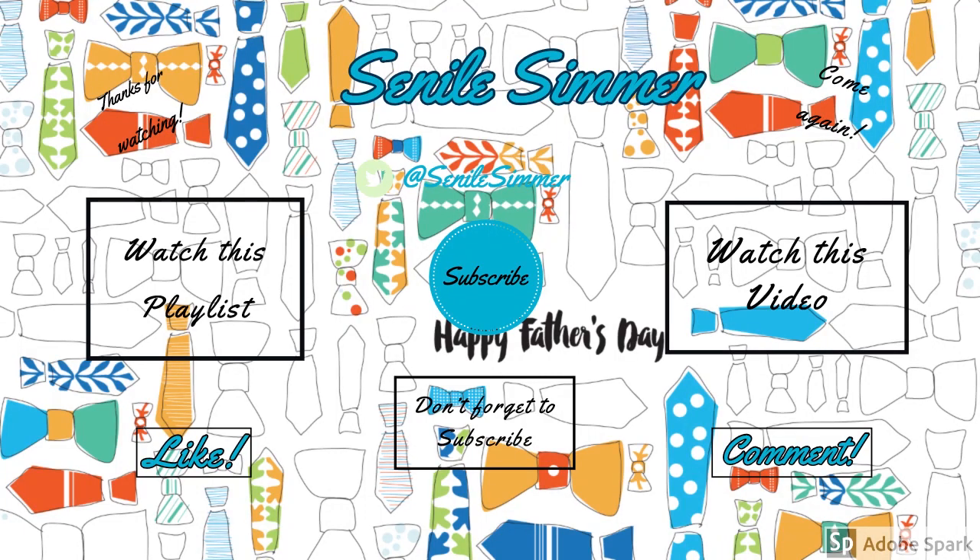That's going to do it for this episode. Thank you so much for watching — don't forget to hit that subscribe button. There are two new videos down below that you can watch. Leave a comment if you'd like — I usually reply. Hit the like button and share it on Twitter. I can be found on Twitter and also on Twitch. Above all, have a really great day — bye!